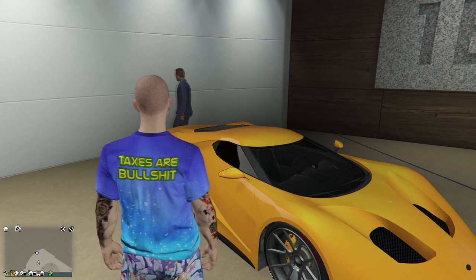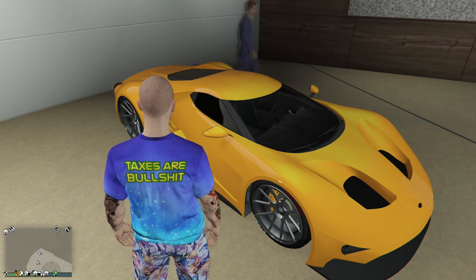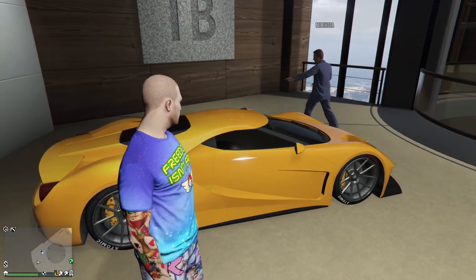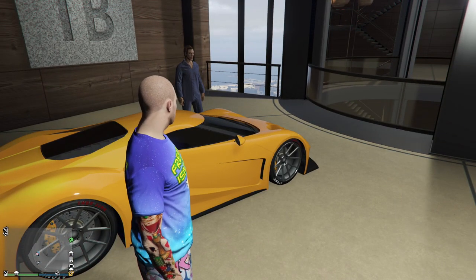Then we got the FMJ - this is a 2018 Ford GT, their supercar. The engine in this is the same as what's in the Drift Yosemite in real life - a big 600 twin-turbo EcoBoost engine that they put into a Ford F-150.